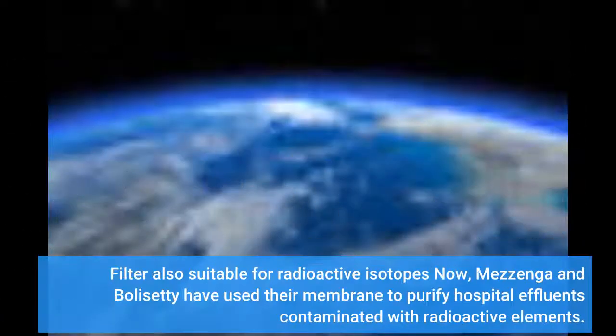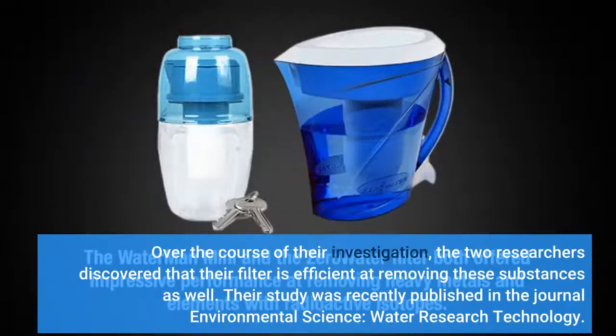The filter is also suitable for radioactive isotopes. Mazenga and Bolasetti have now used their membrane to purify hospital effluents contaminated with radioactive elements. Over the course of their investigation, the two researchers discovered that their filter is efficient at removing these substances as well. Their study was recently published in the journal Environmental Science: Water Research & Technology.